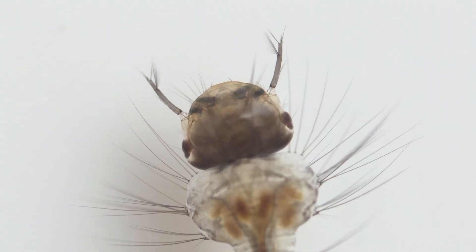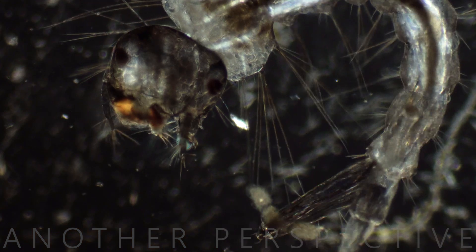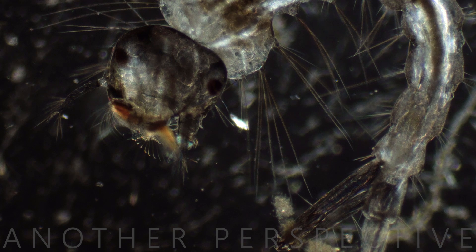While mosquito larvae themselves are not vectors for diseases, the adult mosquitoes that emerge from the pupal stage can transmit diseases such as malaria, dengue fever, and Zika virus. Understanding and controlling mosquito larvae can be a crucial aspect of disease prevention.